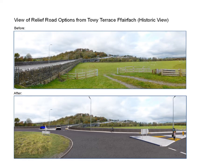Here we see an artist's impression of the historic view from Fyrefach looking north to Llandailo. It is worth noting that all three relief road options at this location would look very similar, with a new roundabout at this location.